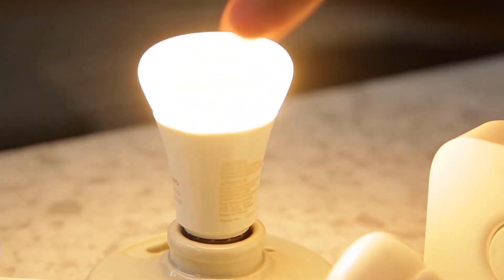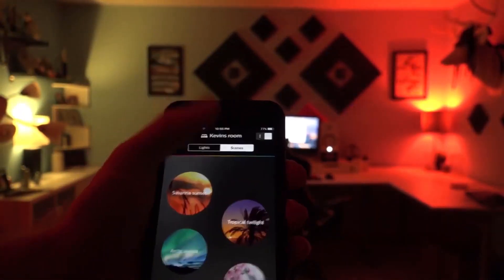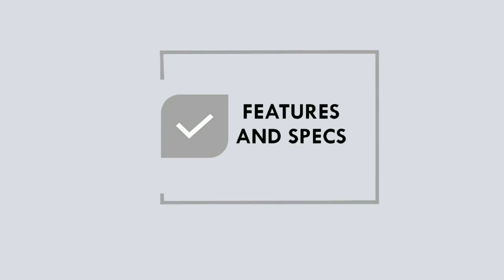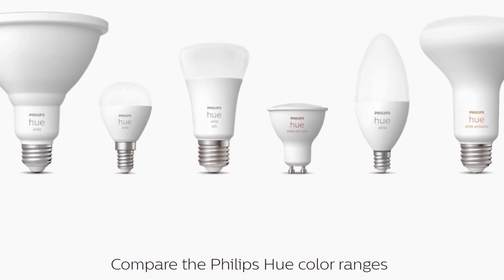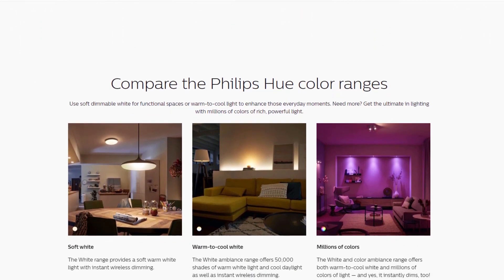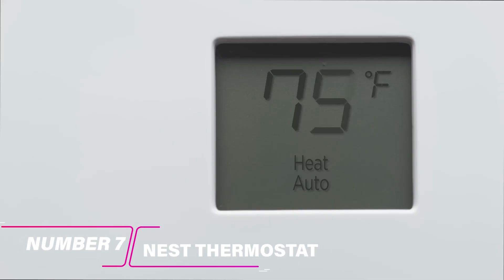Philips Hue Smart Bulbs are a great gadget worth buying. With these bulbs, you can control the lighting in your home from your smartphone or tablet. You can set up scenes so the lights turn on and off automatically based on your schedule. With Philips Hue, you can also create custom light scenes, set timers, and even change the color of the light.